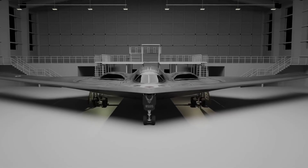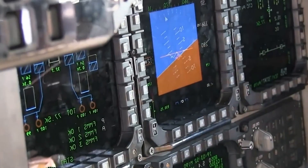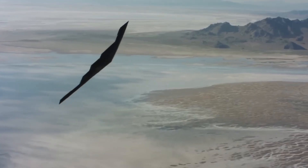The B-2 Spirit is a machine designed to blend into the sky and vanish from radar. Its smooth, dark, and continuous surface gives it a ghostly appearance, like a shadow gliding silently above the world.